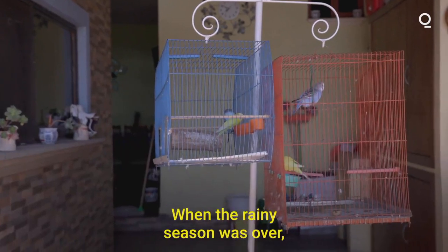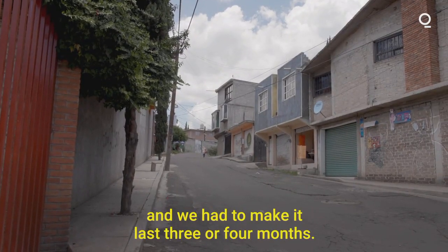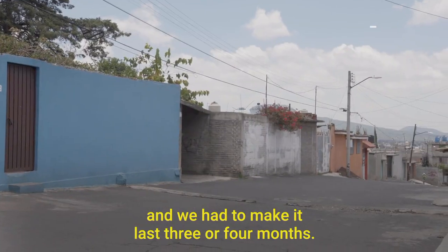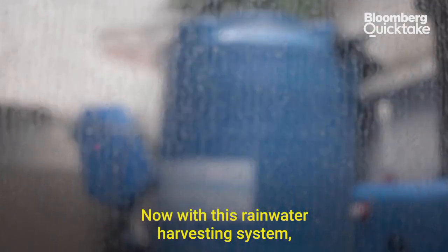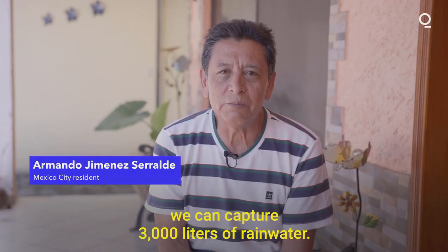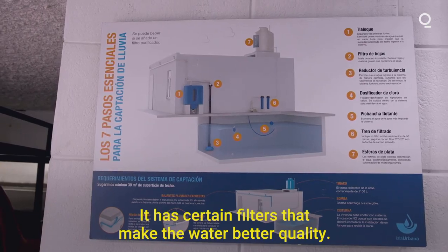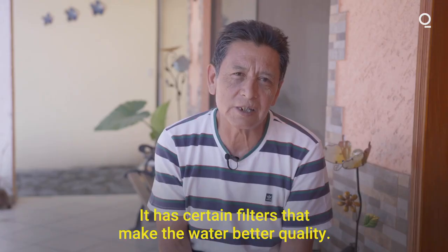[Resident, Spanish]: There came a moment when the water season ended and we were left with 800 liters, which we had to make last three or four months. And now with the rainwater harvesting system we can capture 3,000 liters of water, and it already has a certain type of filter so it comes out of better quality.